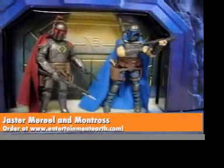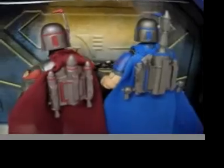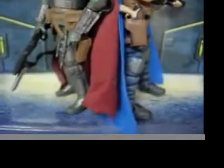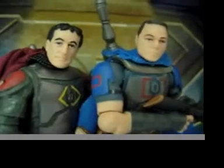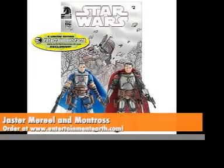Rounding out the collection from just before the Clone Wars are Jaster Mereel and Montross. They have unique armor, special guns you won't find anywhere else, cloth capes, removable helmets, unique holsters, and amazing deco on the guns — and they can probably shoot people in the face, because that's the kind of guys they are. Check out the detail on the armor, the short sleeves on Montross, and the heads under the helmets. They also have a full-size comic book. Bet you didn't see that one coming.